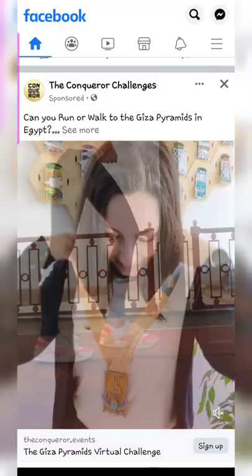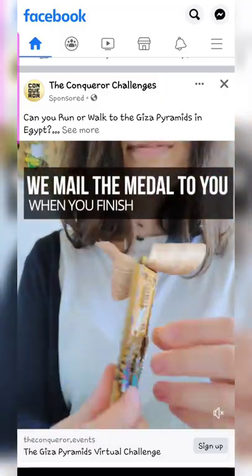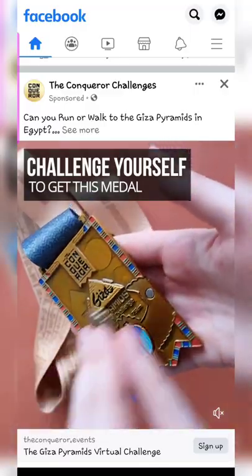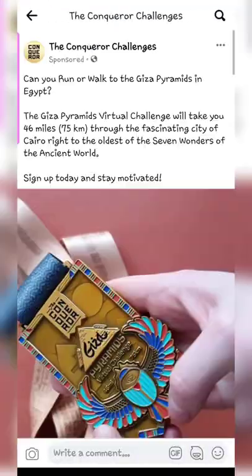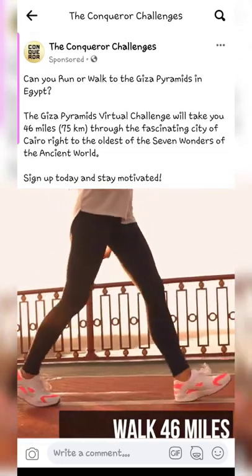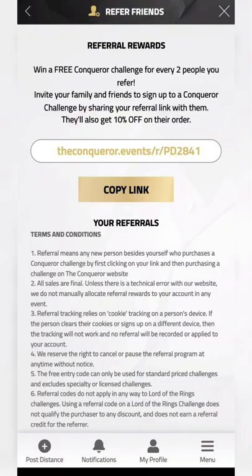This is another ad I got for the Giza challenge that I signed up for — hopefully this is the medal I'll be getting once I complete my challenge. Fingers crossed! I'll definitely make a follow-up video, so please make sure you're subscribed.